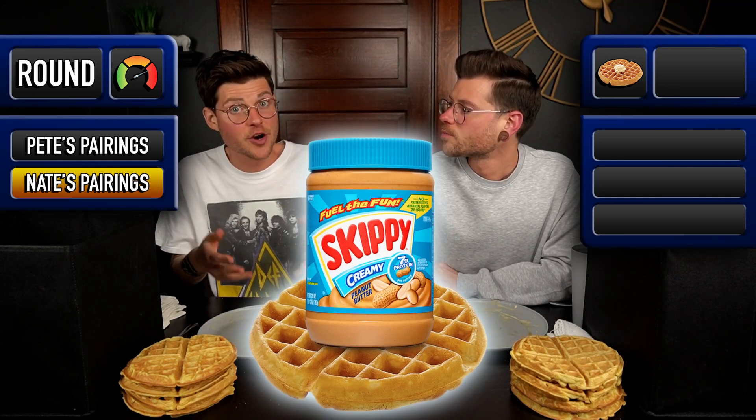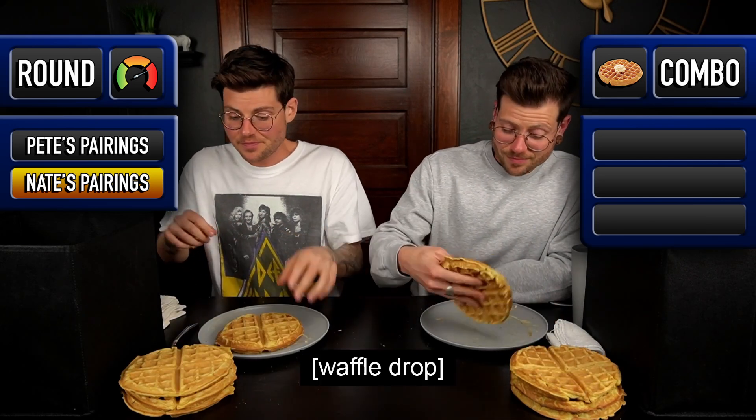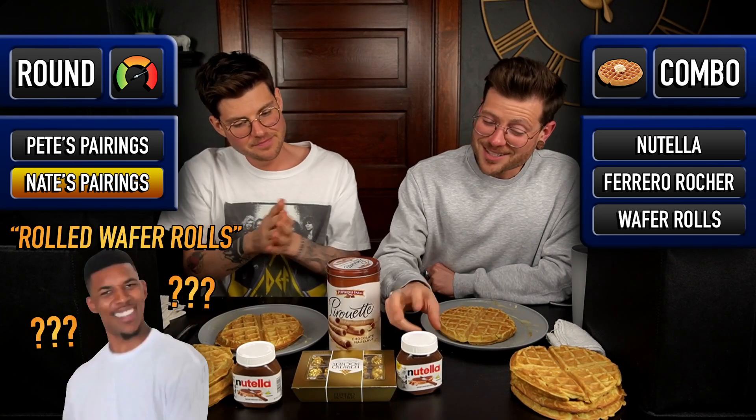The next round is the overload round — every single ingredient that we brought has to have the same flavor profile. What I did is the chocolate hazelnut overload: chocolate hazelnut spread, chocolate hazelnut truffles, and chocolate hazelnut rolled wafer rolls. I'm surprised because Nutella is never a go-to for us, but people have been wanting to see it for a while and I want to give it another chance.